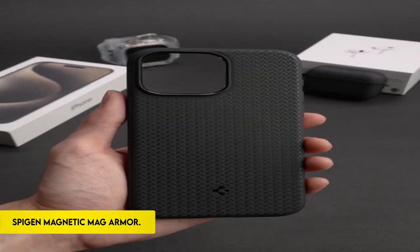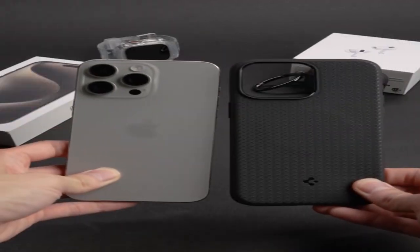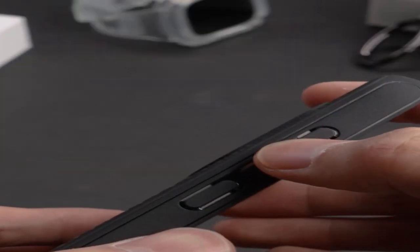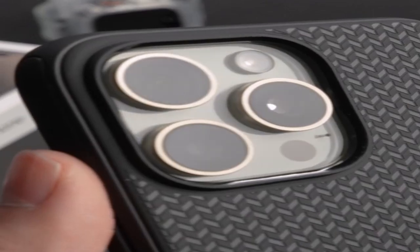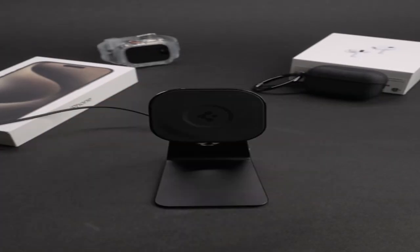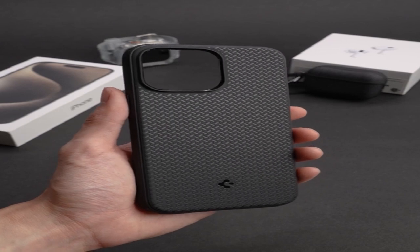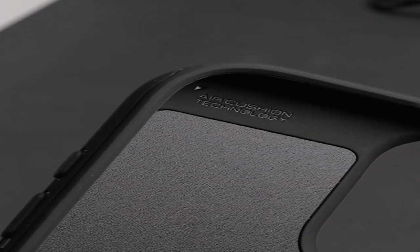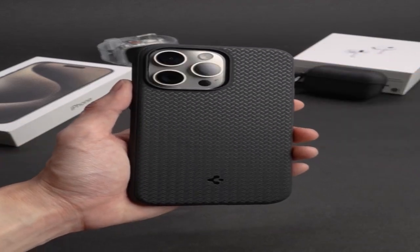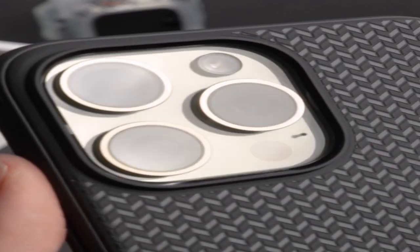On number 2: Spigen Magnetic Mag Armor. The magnet-integrated shock absorption TPU is designed for the iPhone 15 Pro Max 2023, and it is MagSafe compatible. This stylish case features a raised lip for added protection of the screen and camera against harm. The use of tactile buttons creates a pleasurable and easy-to-press user experience. The case's air cushion technology excels in shock absorption, reducing the effect of accidental drops and bumps. Designed particularly for the iPhone 15 Pro Max 2023, it combines functionality and flair to provide comprehensive protection while being compatible with MagSafe features.